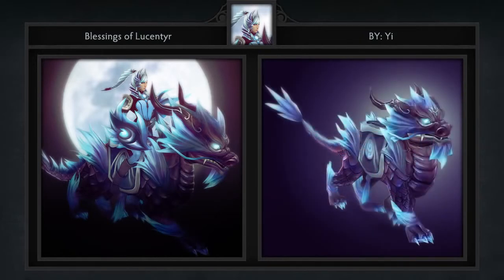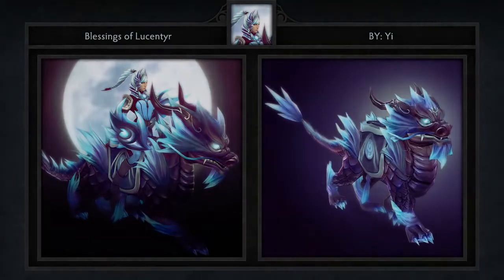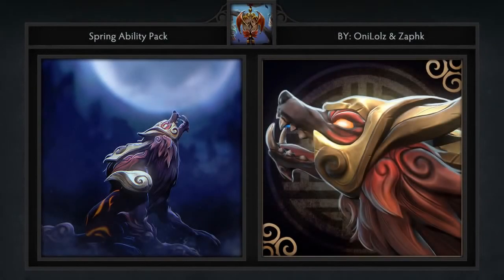Third, we have the Spring ability pack made by Ani lolz, Zafk, and Viko. This ingenious...